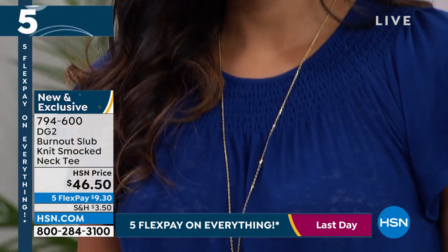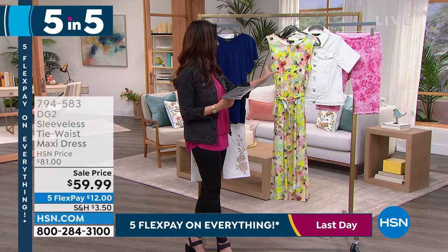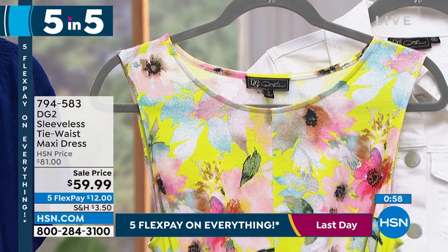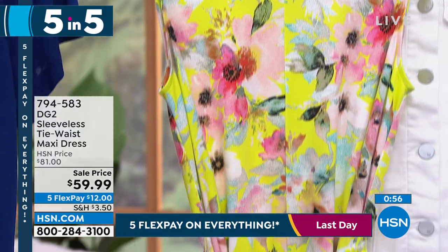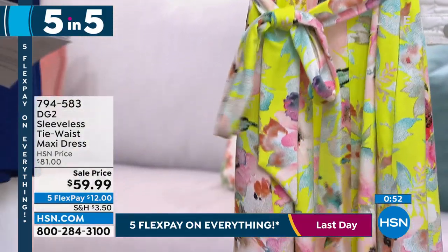Your easiest way to order is HSN.com — item number 794-583. Brand new dresses — I'm loving the DG2 dresses. She has done some incredible new dresses, and you have asked. She didn't used to do dresses, but we've got beautiful dresses.